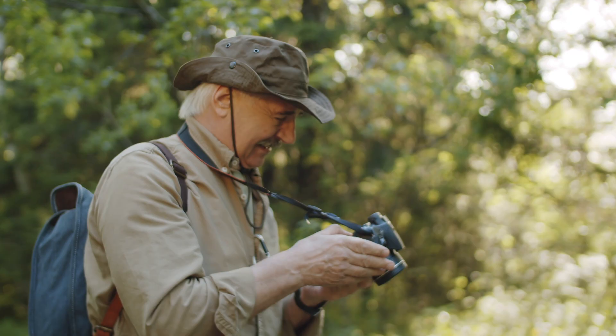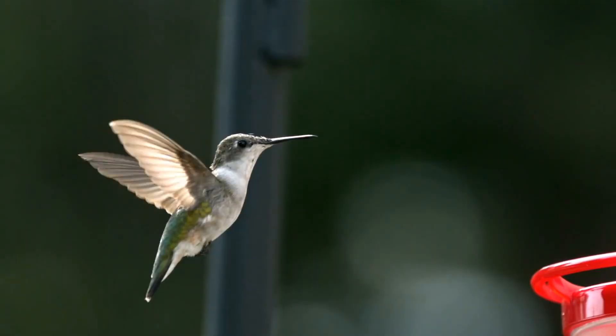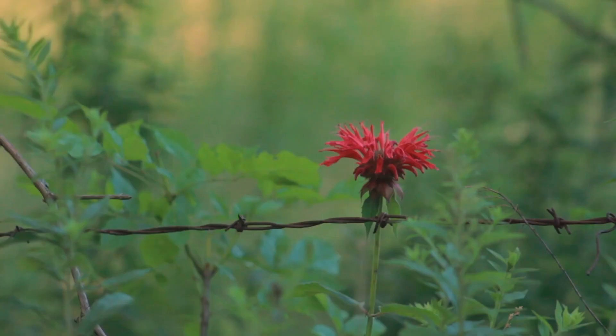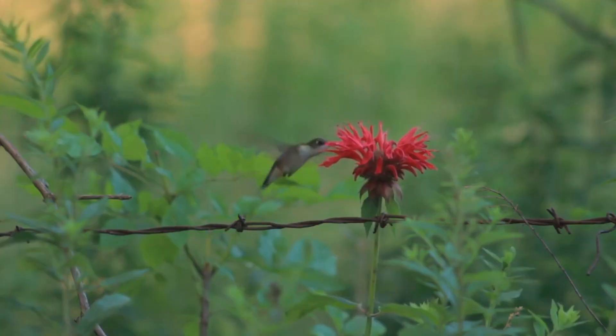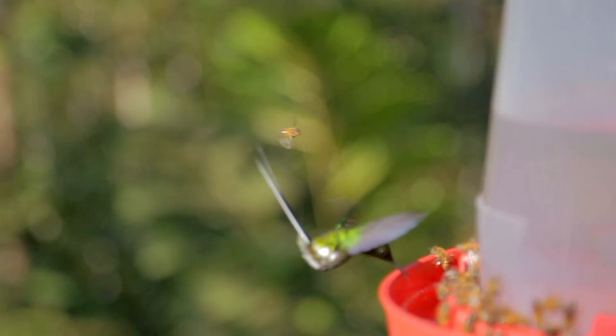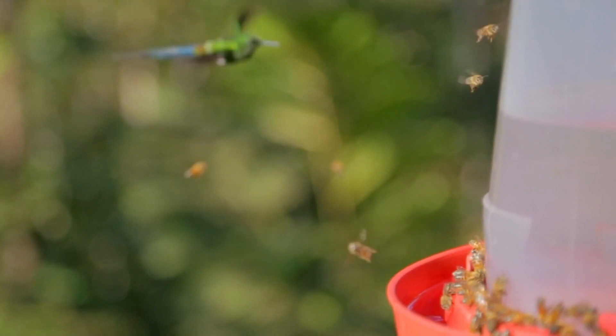Hi everyone, Raf here from BNC Camera. What is the buzz with this episode you may be wondering? Hummingbirds. Well, if you want to photograph hummingbirds, you'll need to have patience. Not only are they gorgeous, but they are also fast and can flap their tiny little wings up to 200 times per second. Considering their speed, they are tricky little creatures to photograph. Let's go over some pointers to help you capture these agile avians.